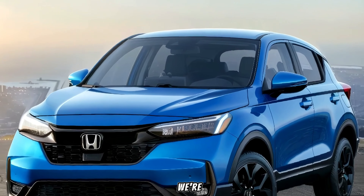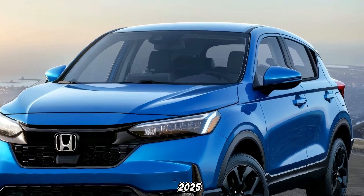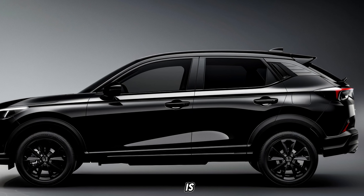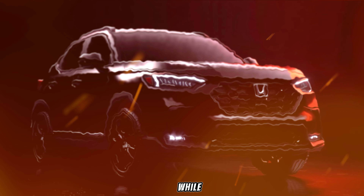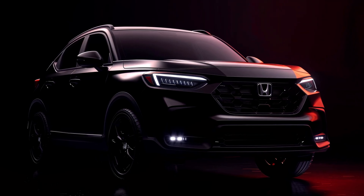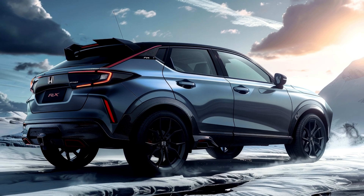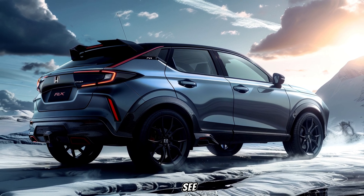Hey everyone, today we're taking a look at the all-new 2025 Honda HR-V. This subcompact crossover is back for another year, and while it's not a complete overhaul, Honda has made some tweaks that might make it even more appealing. So let's jump in and see what's new.